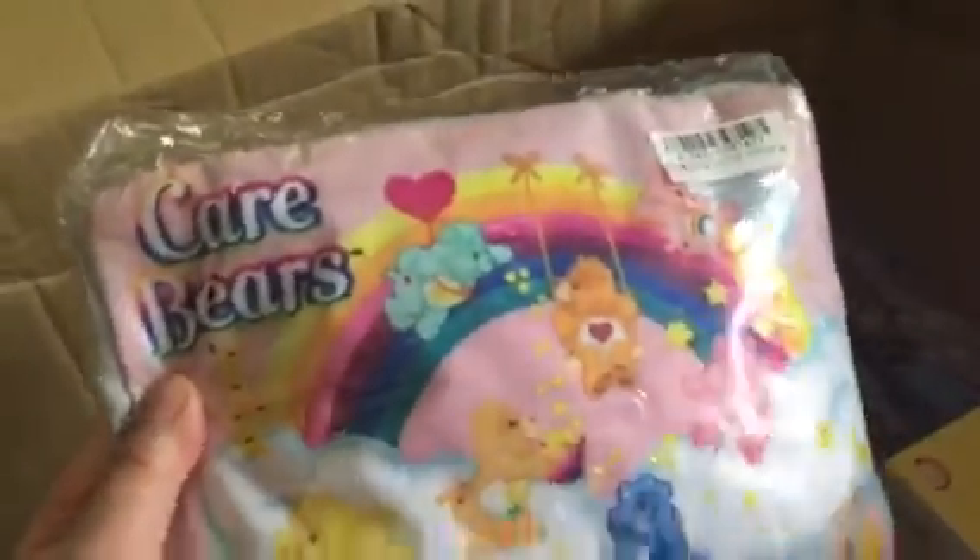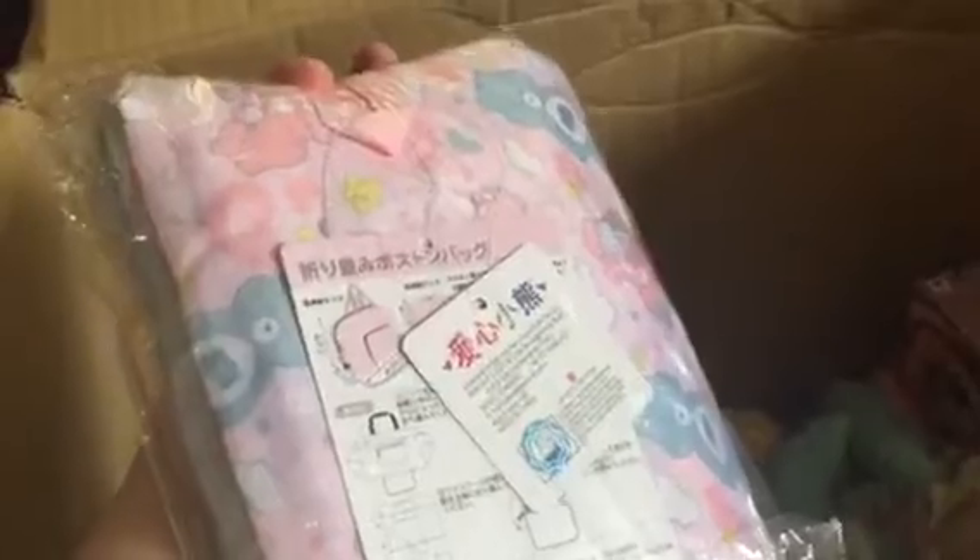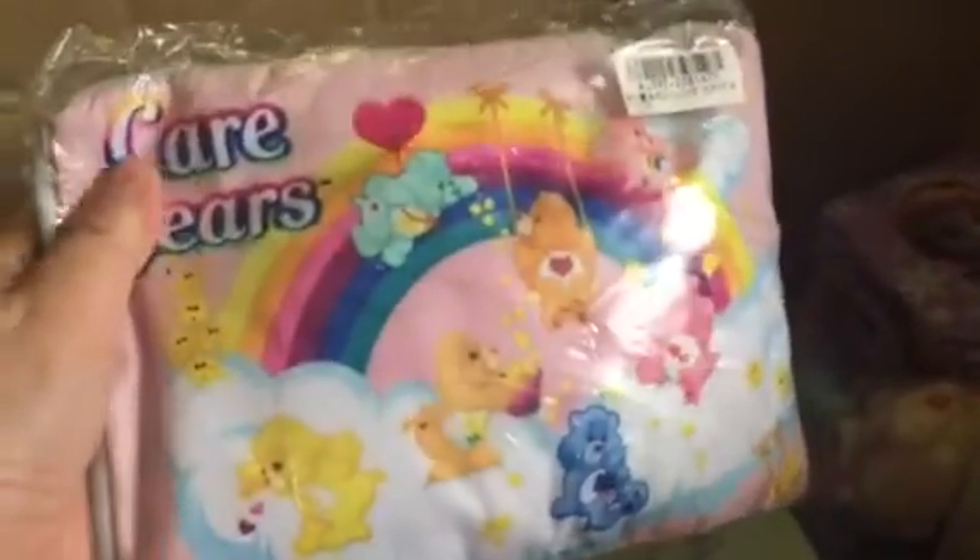Next item, I got a Baymax plush with candy. These are smaller plushies but so cute — look at that! Next item, I got a Care Bear foldable travel bag. Look at this, it's actually really cute — a Care Bear travel bag.